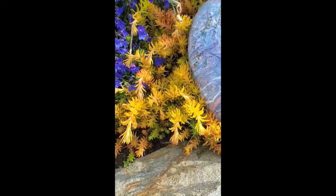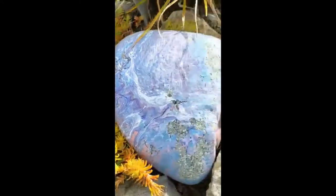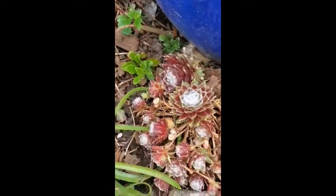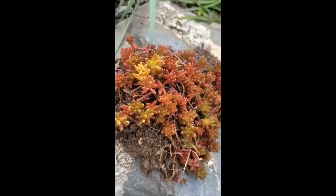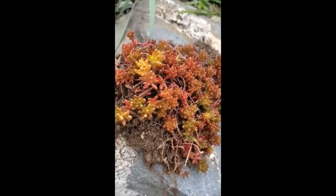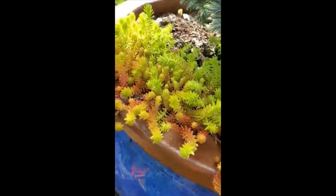The short sedums — the ground cover sedums, not the tall ones like Autumn Joy — but like this one here, this is Angelina. That's Kamchatka. And Sempervivums, also called hens and chicks — those are all deer proof. They won't touch them at all. And they make really pretty flowers depending on the time of year: some of them are white, most are yellow, some are pink. All of them are safe from deer.